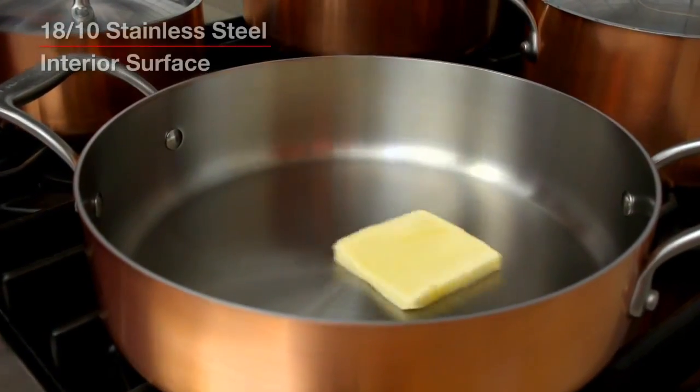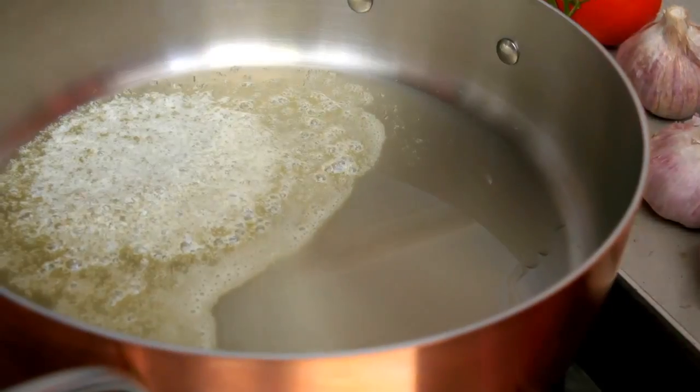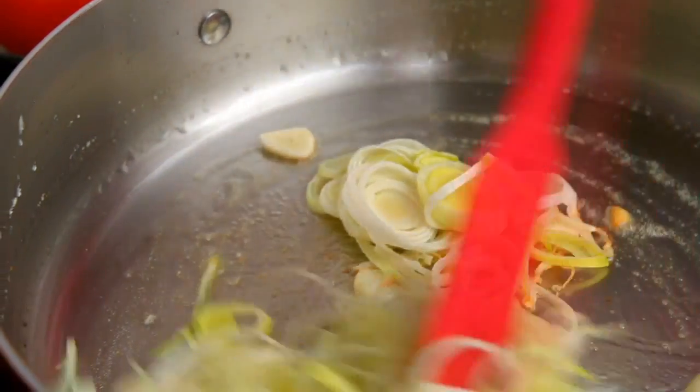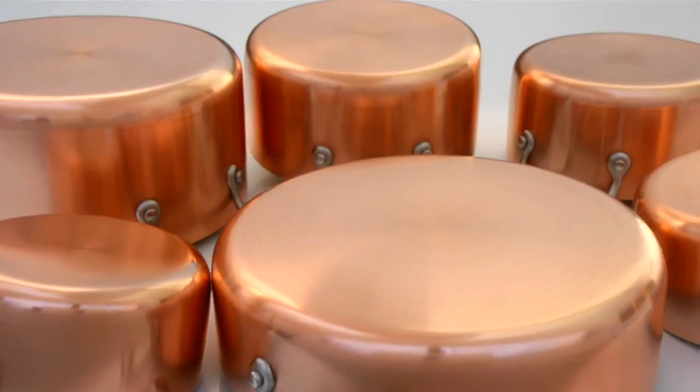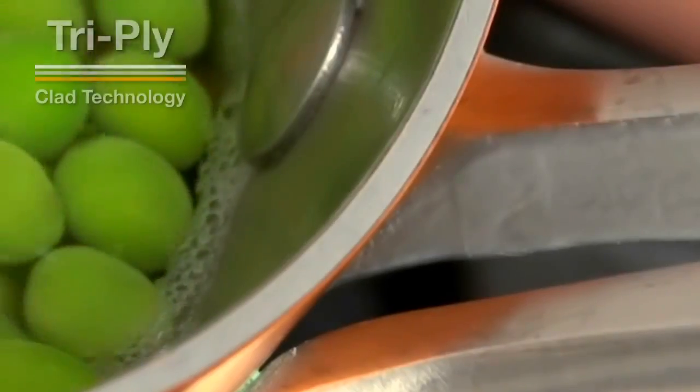Inside, Lagostina's pristine non-reactive 1810 stainless steel combines splendor, durability and an ideal cooking surface that chefs prefer.